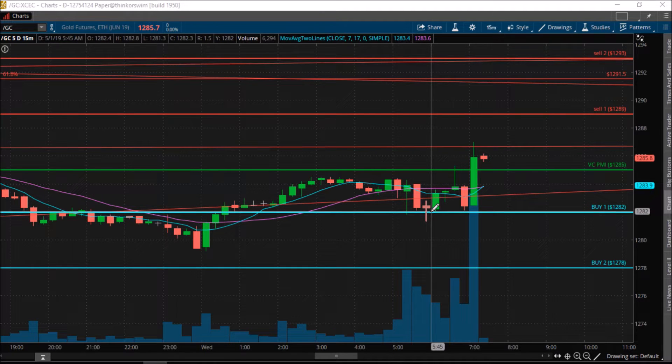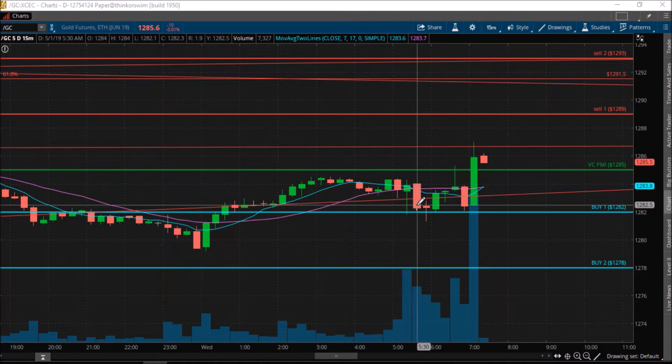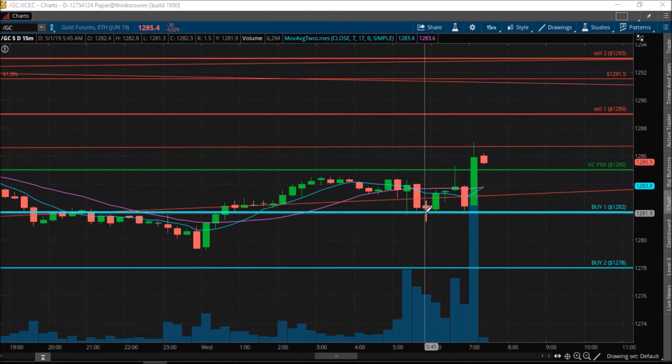In this case the price came down again, activating a buy signal. The first time it touches it, it's a setup. The second close at 1280 went long. Your stop is the level below on the close only, using the 15-minute bar. The market came down here, but it did not stop you out because the stop is on the close.